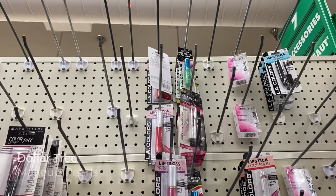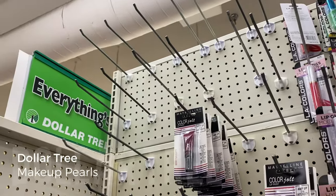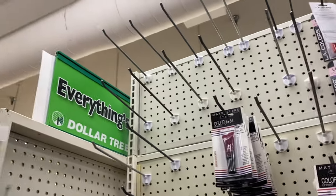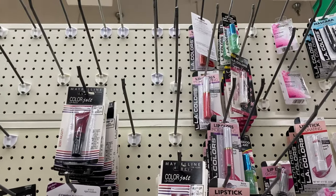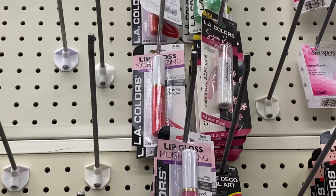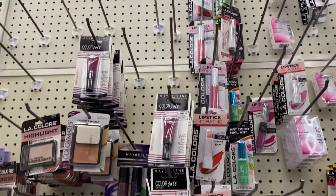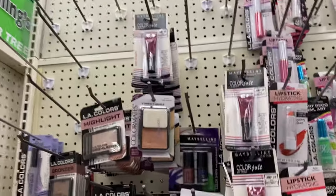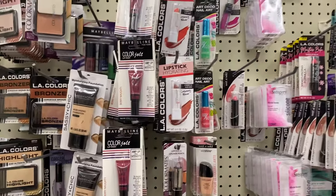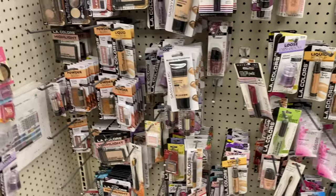I'm at the dollar store and I came to prove a point — I just saw this same Fruit Punch LA Colors for $10 elsewhere, and I found it for a dollar here. Check out your local dollar stores because you might just find a pearl there.